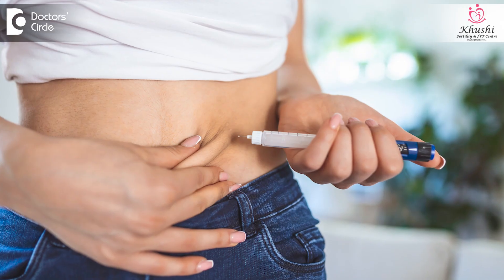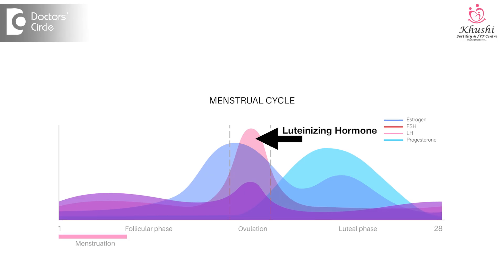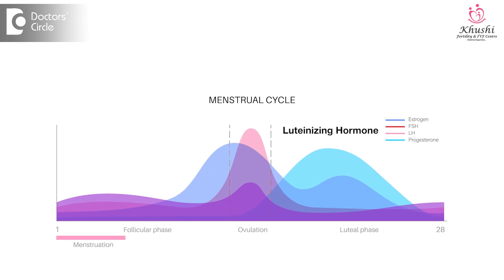Usually, when the dominant follicle reaches a diameter of about 19 to 20 millimeters, the trigger injection or the HCG injection is given. Post this injection, ovulation can happen anytime. As the follicle grows bigger and bigger, there is also an increase in the level of one hormone called LH. Once the LH level reaches the peak in the body, it's about 36 hours after this point that ovulation happens.